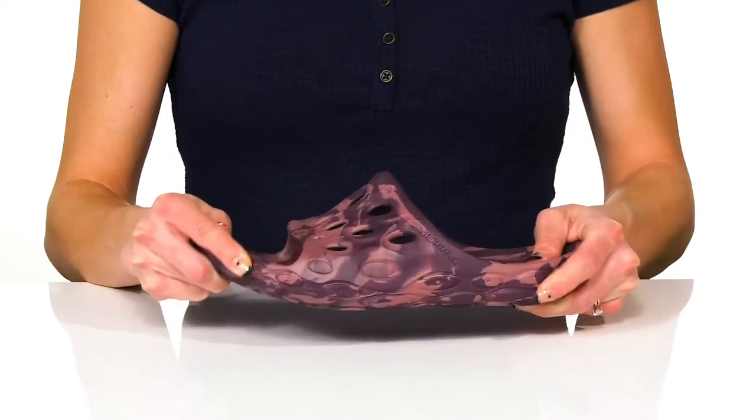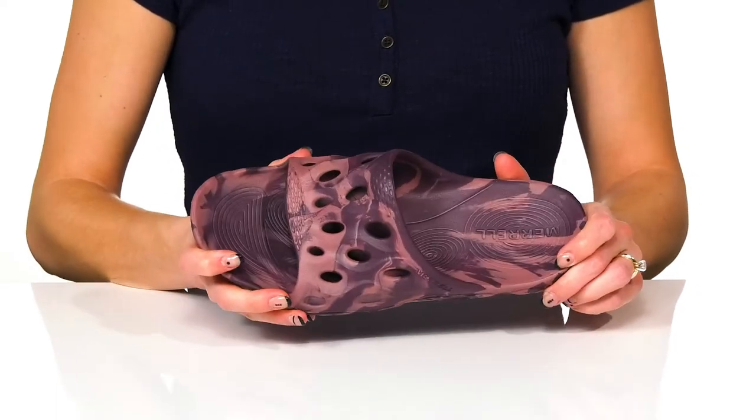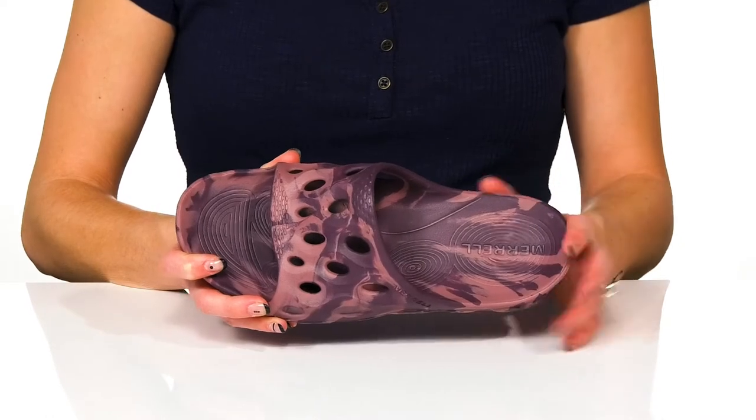They have a very flexible feel to them, and they offer so much breathability with the Gore-Tex technology, which is waterproof.